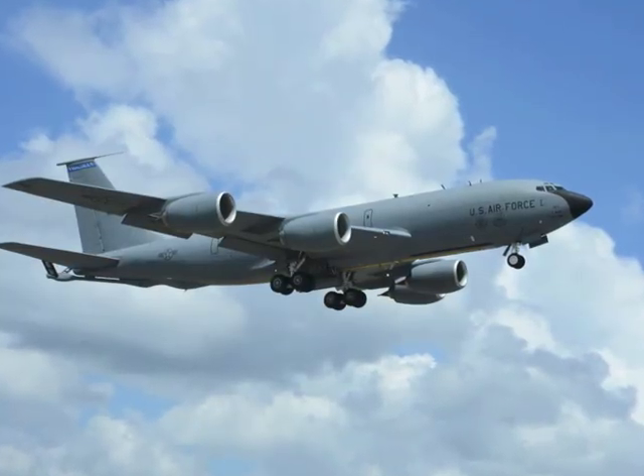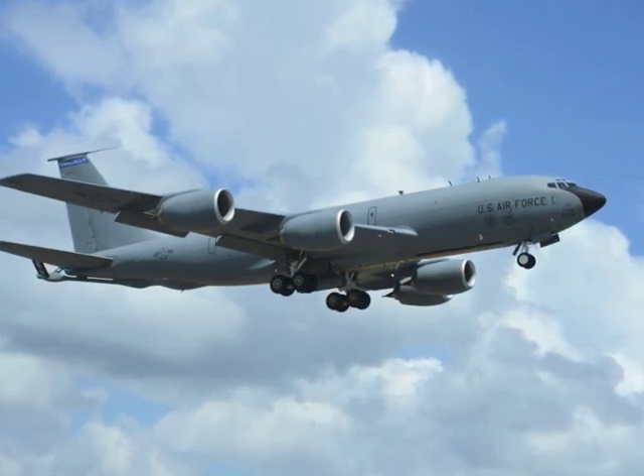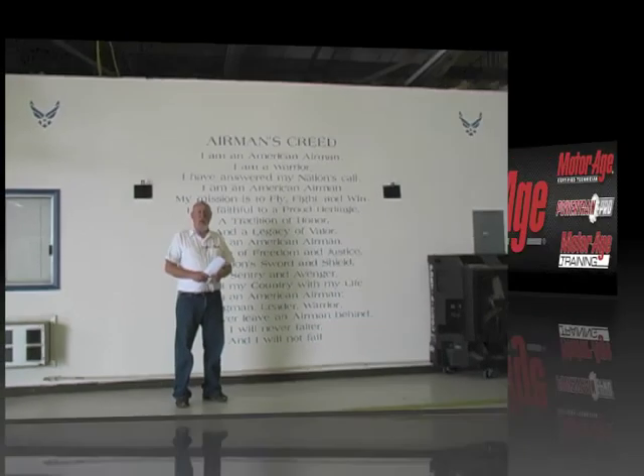But we're not here for any of that. We're here with a very special group of men and women — the 6th Logistics Readiness Squadron vehicle management flight. Those are the men and women here at MacDill that do the same thing you and I do: keep the military's ground vehicles running so the mission of the 6th Air Mobility Wing can be carried out.